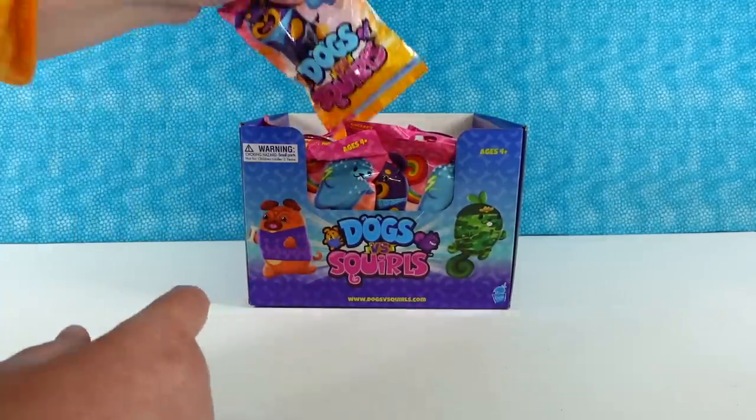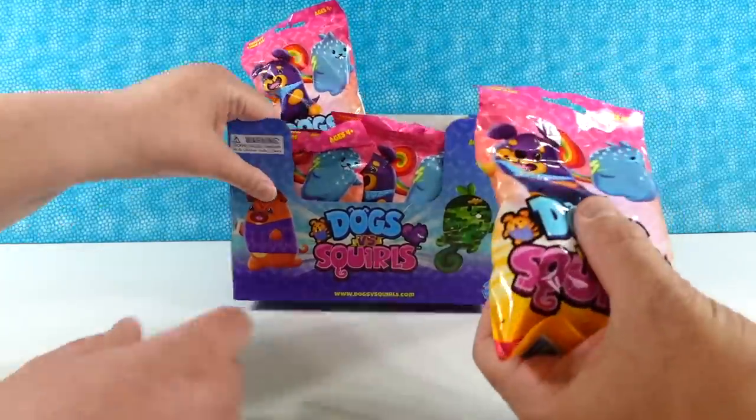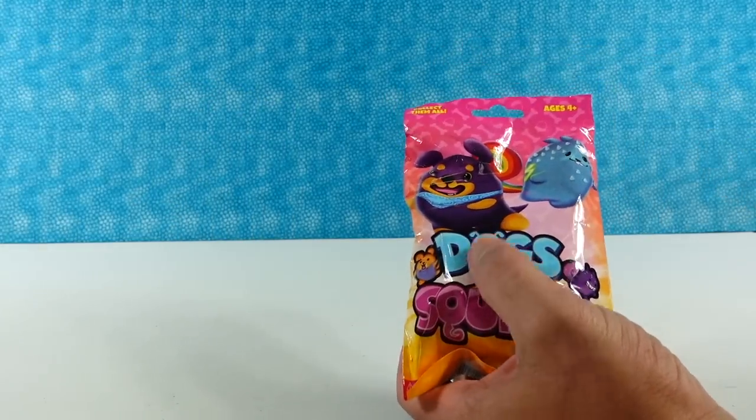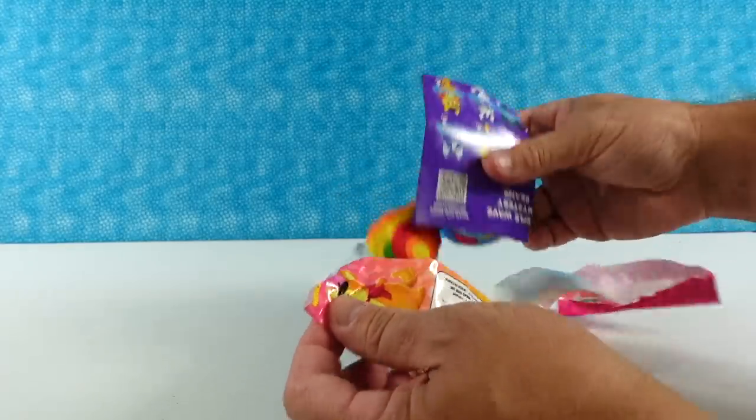So we have a full box here. I'm gonna let Paul go first. I really hope we get this camouflage squirrel — I love him. I'm curious to see how large the checklist is going to be for these. The Cats vs. Pickles checklist is huge. Let's see who we have first.